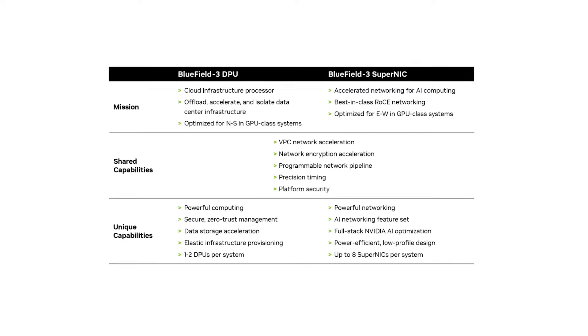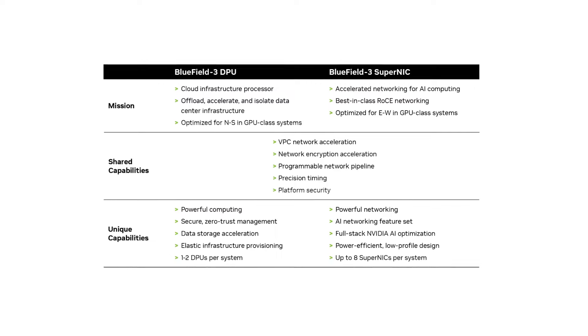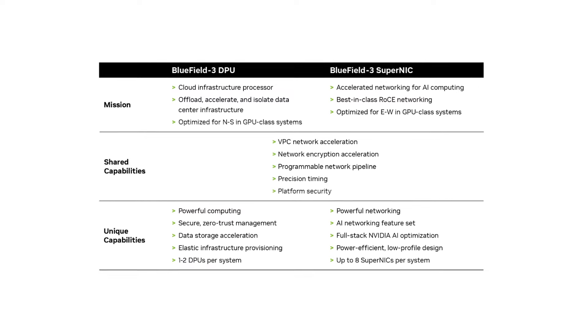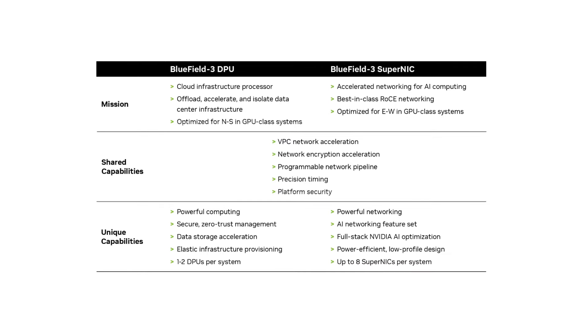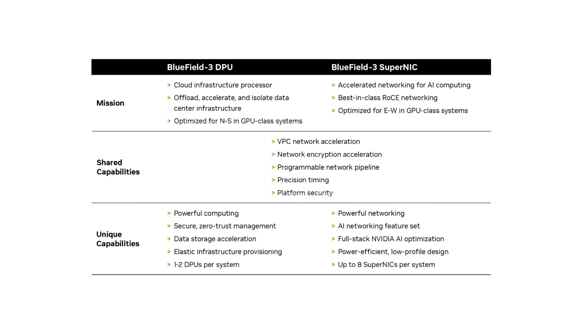Distributed AI training and inference communication flows depend heavily on network bandwidth availability for success. SuperNICs scale more effectively than DPUs, offering a one-to-one ratio between GPUs and SuperNICs within a system to significantly enhance AI workload efficiency, leading to greater productivity and superior outcomes for enterprises. As the sole purpose of the SuperNIC is to accelerate networking, they are less complex than DPUs, which translates into reduced power consumption — especially important when considering systems containing up to eight SuperNICs.